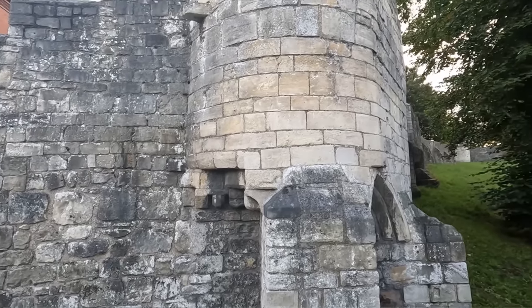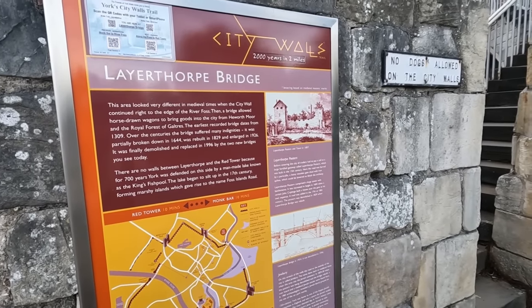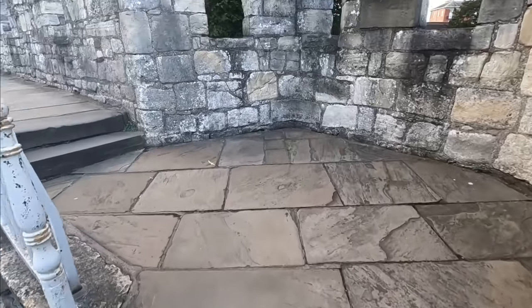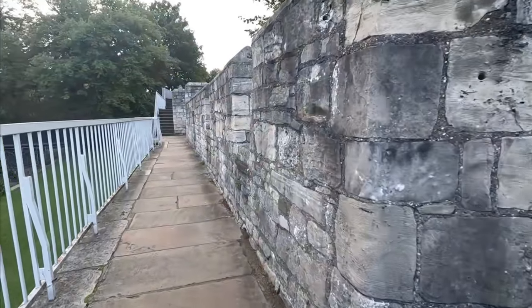A must-see in York is the York City walls. These are 2,000-year-old walls — they started in the Roman era and were expanded in the medieval era, and they circumnavigate York. It's about 2 miles to go all the way around, with a couple of access gates. Walking up on them affords you beautiful views of York, and you can really experience what medieval people experienced when they were guarding the city.